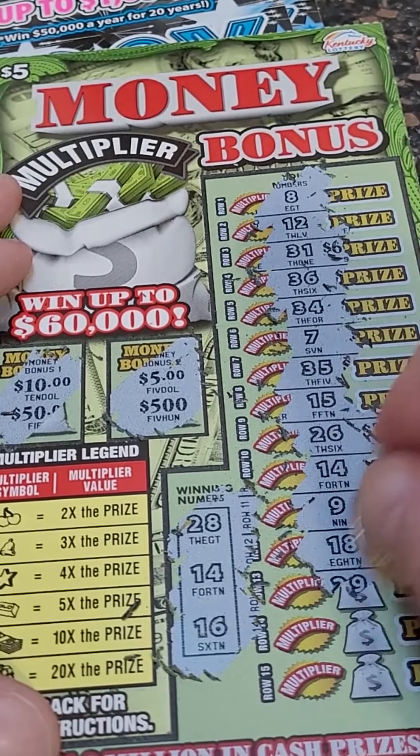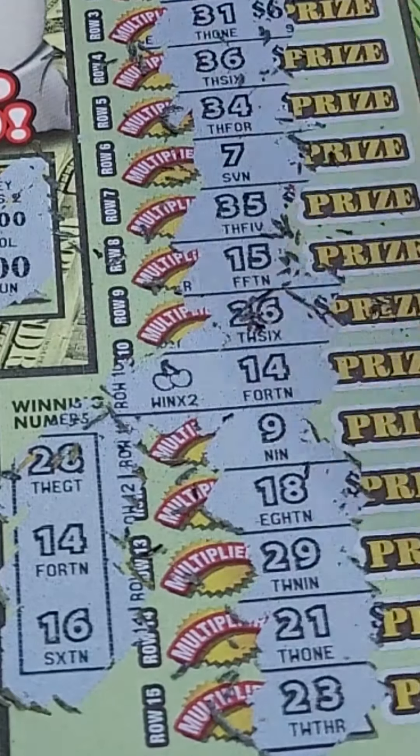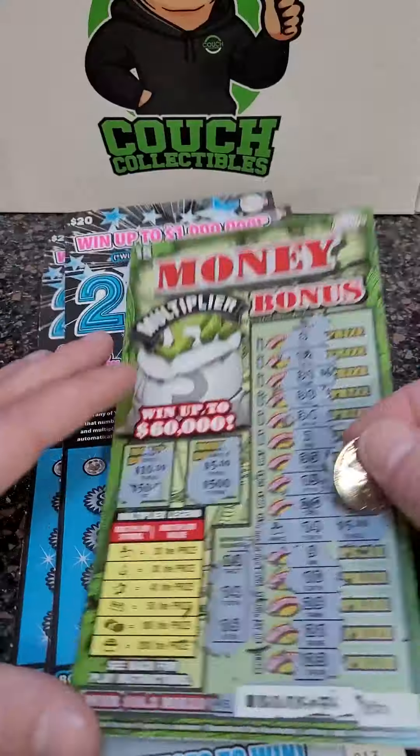We got a winner — number 14. Win up to $60,000. Let's see if we got a multiplier — win two times the prize. Two times five: $10 winner. So we got $10 back out of $70. Can we hit a big winner?